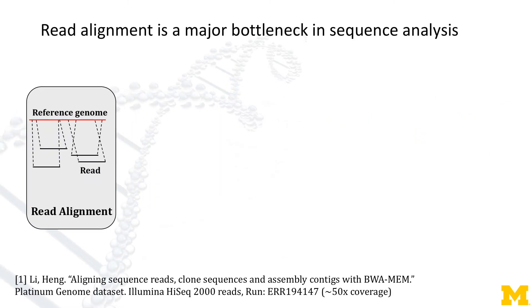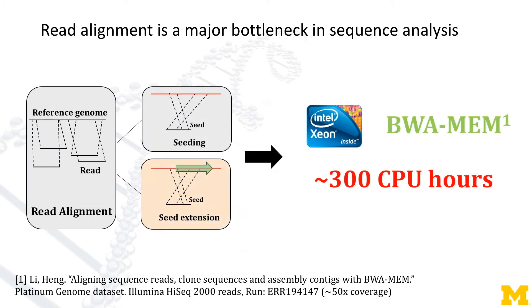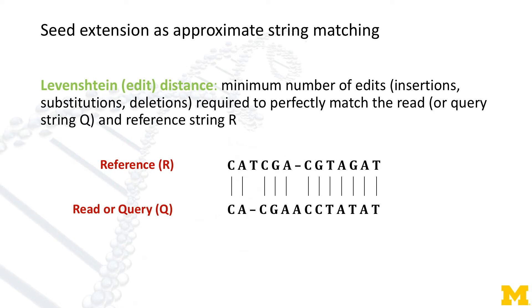Read alignment has two phases: seeding and seed extension, taking 300 CPU hours in total, and more than 60% is spent on seed extension. Seed extension measures similarity between two genome strings using Levenshtein distance, which is the minimal number of insertions, deletions, and substitutions between two strings.